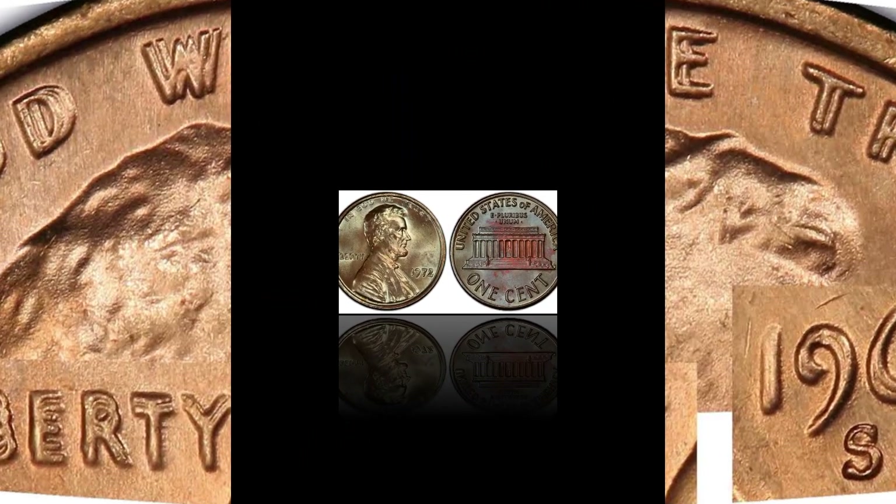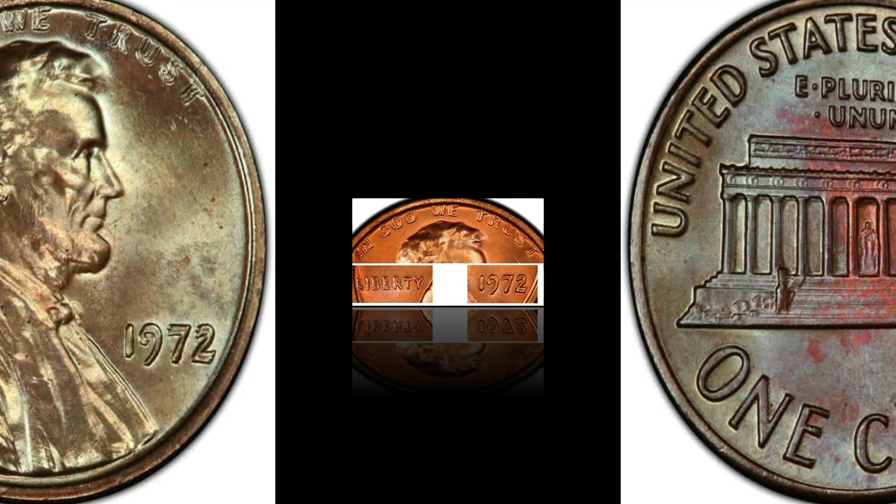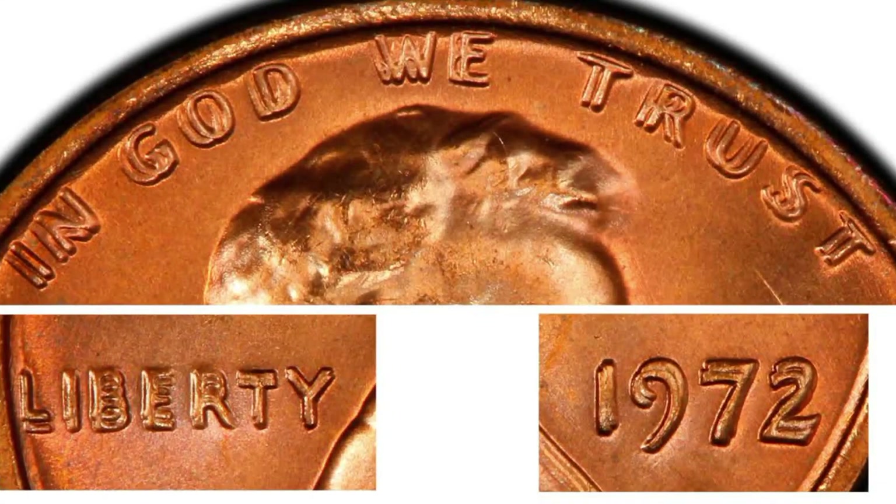Number five: the 1972 Lincoln one cent double die obverse, brown, regular strike. Weight: 3.11 grams. Mintage: not available. Mint: Philadelphia. Metal: 95% copper, 5% zinc. eBay auction sale: $1,150 — graded MS 66.